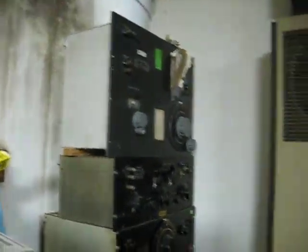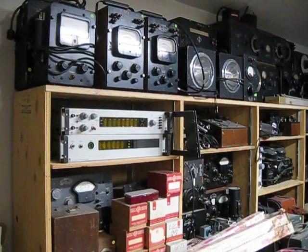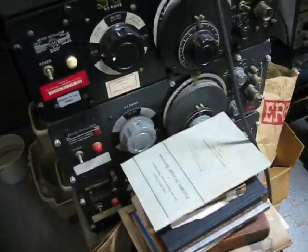Now, this is only the upstairs portion of the collection. There's also a collection in the basement as well. That's about the same size in magnitude — maybe a little bit less as far as the actual test equipment, more in the parts, but still a great deal of equipment.